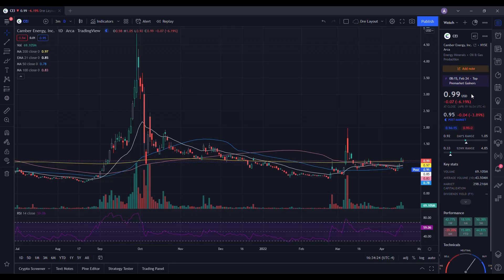Let's do a technical analysis for CEI and see how it performed on the day. It ended up closing at $0.99, down 6.19%. On the low it tested $0.92, and on the high it tested $1.05. Looking at the volume stats, we traded 69.105 million shares, and the 10-day average volume is 43.504 million shares, so it did have above average volume on the day. Looking at our daily chart, the RSI is at 59.06. When we look at our moving averages, we are above the 50-day, above the 100-day, above the 21-day EMA, and we closed just above the 200-day.